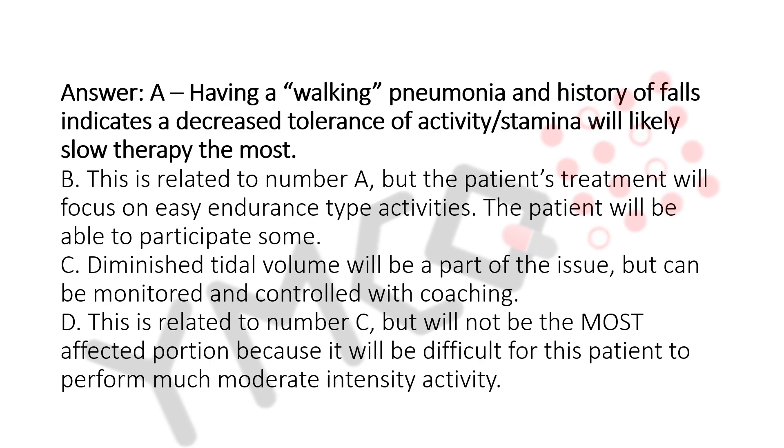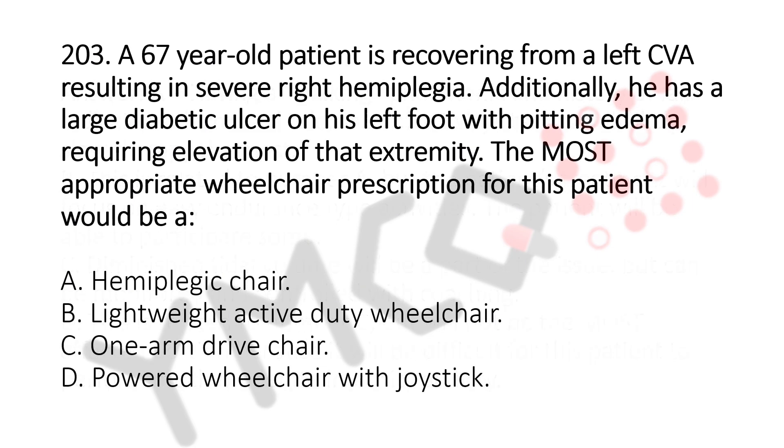Let's move to question number 203. A 67-year-old patient is recovering from a left CVA resulting in severe right hemiplegia. Additionally, he has a large diabetic ulcer on his left foot with pitting edema, requiring elevation of that extremity. The most appropriate wheelchair prescription for this patient would be: Option A, hemiplegic chair; Option B, lightweight active duty wheelchair; Option C, one arm drive chair; Option D, powered wheelchair with joystick. The answer is Option C, one arm drive chair.